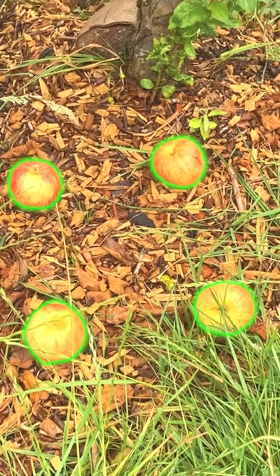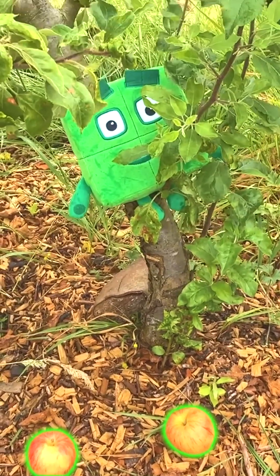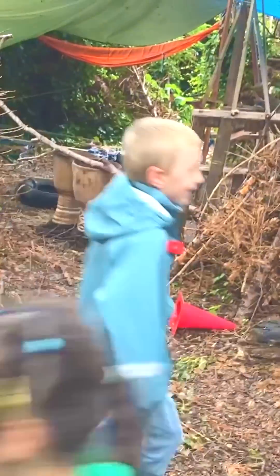There they are, four red apples. Yay, apples! Now let's look for four books.